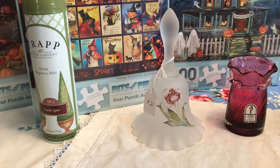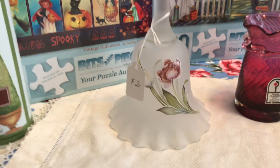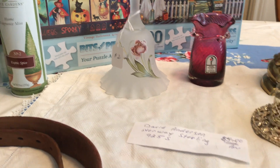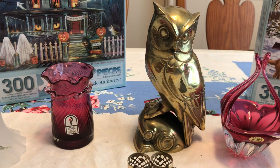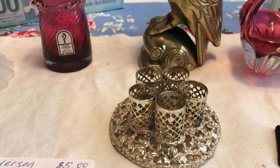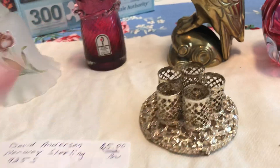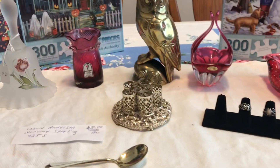I got this Viking bell — it's got a flower on the front and it was two dollars. There was also a brass owl for two dollars, and then this gold filigree lipstick holder was also two dollars. Two dollars seemed to be the number at that sale.